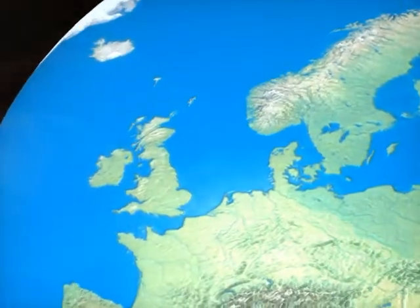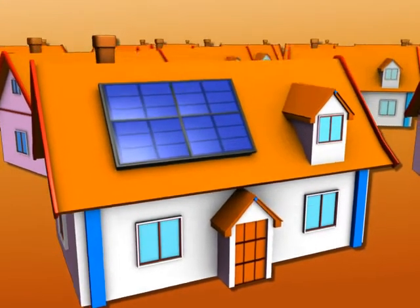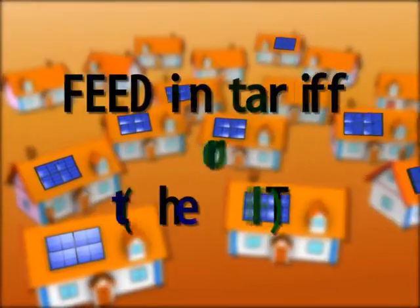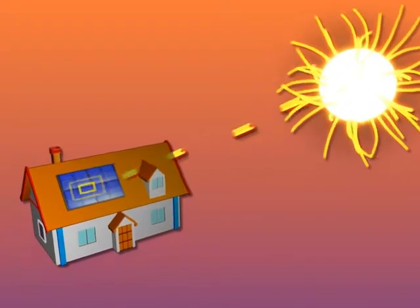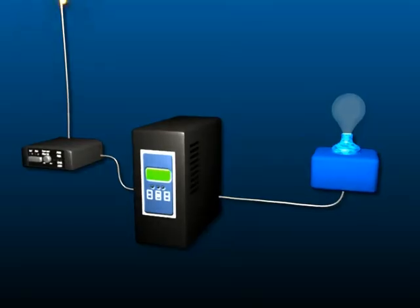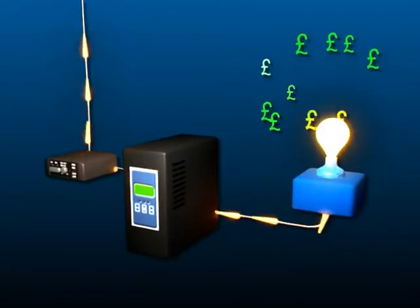The UK has become a prime location for installing solar PV and environmental solutions. The main reason is the introduction of the feed-in tariff, or the FIT as it is called by the government. This incentive means that now you can get paid for producing your own electricity. Not only does it mean you earn money, but also you make huge savings on your electricity bill, as the money you get is linked to inflation.